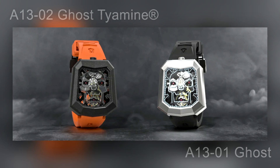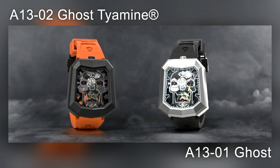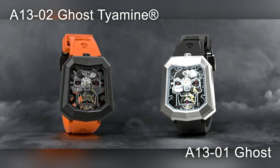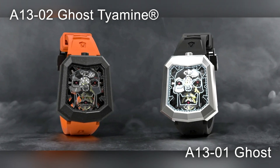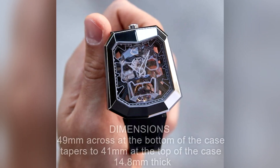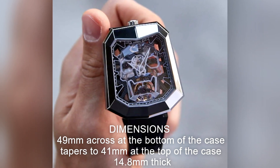Welcome back to Got The Time. Every once in a while during my research for a new watch or a new subject to cover on the channel, I come across something pretty unique. This time I wanted to do a quick video on the Aventi A1301 Ghost and A1302 Tiamine Edition.